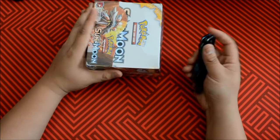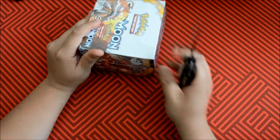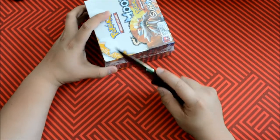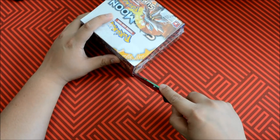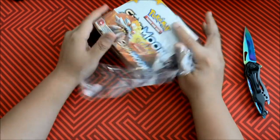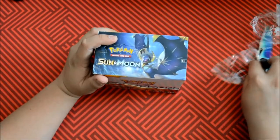All right, we're back. Got the knife. Doggy knocked everything over, but either way. Let's cut this guy open. Yay, another Sun and Moon box. Love these guys.